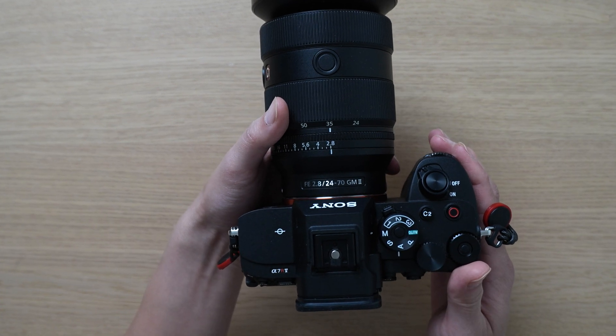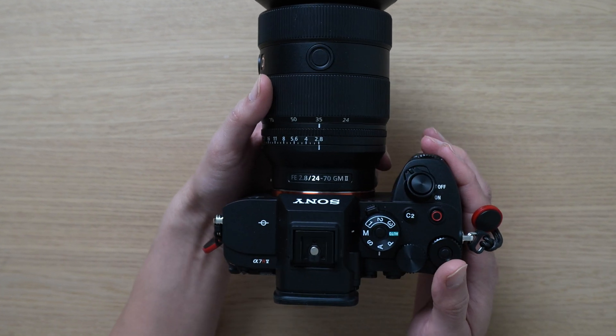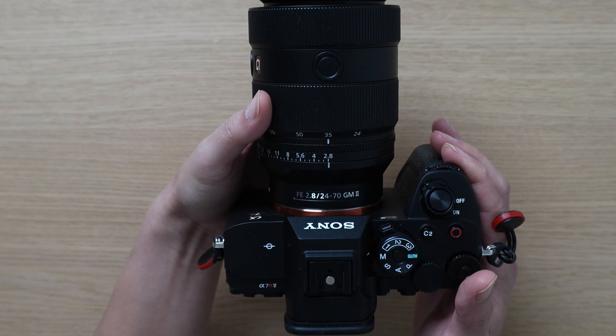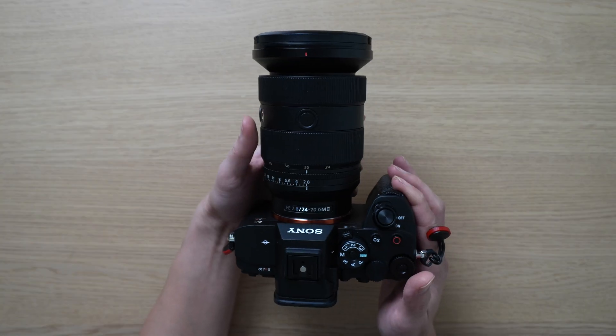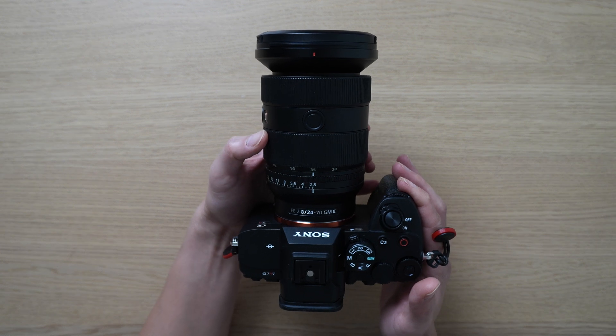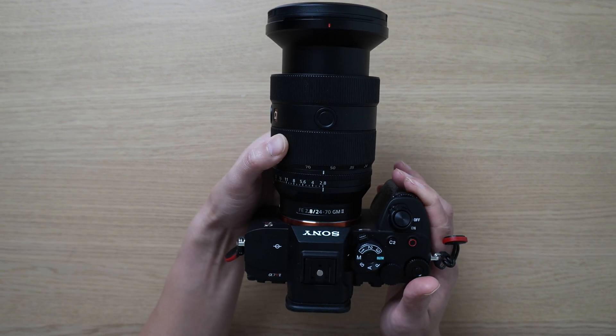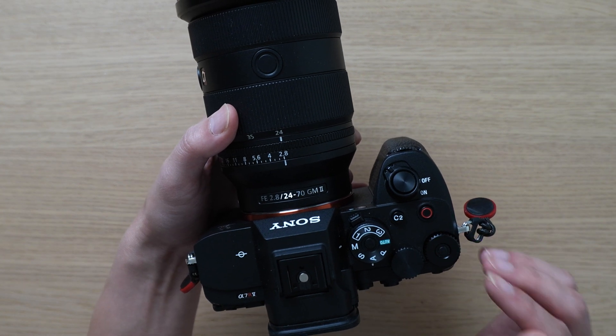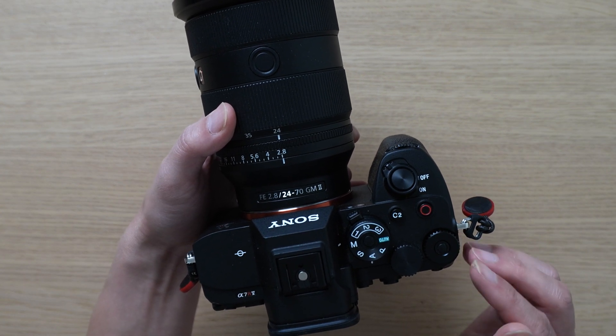You can shoot in APS-C mode for video and stills, so this 24-70mm will essentially become a 36-105mm. I can't tell you how many times I had to shoot in APS-C mode because I couldn't get enough reach, and the image quality still looks amazing even in APS-C mode for both video and stills.